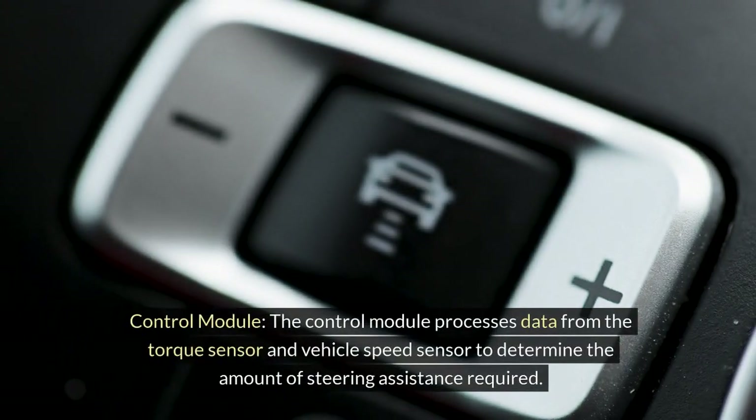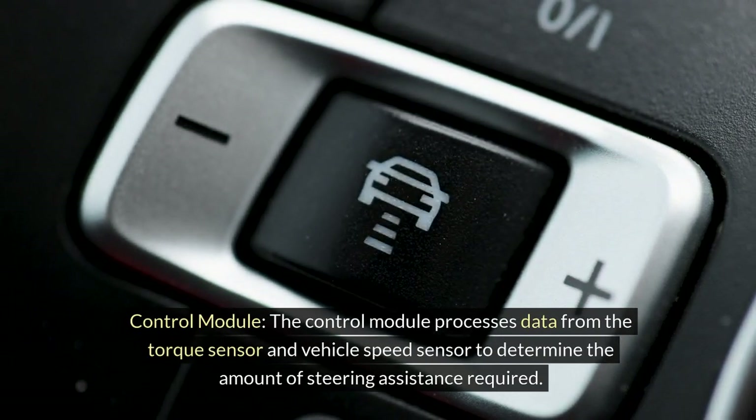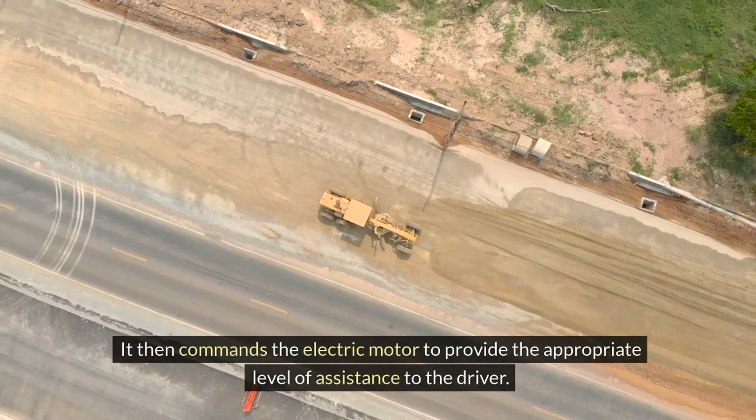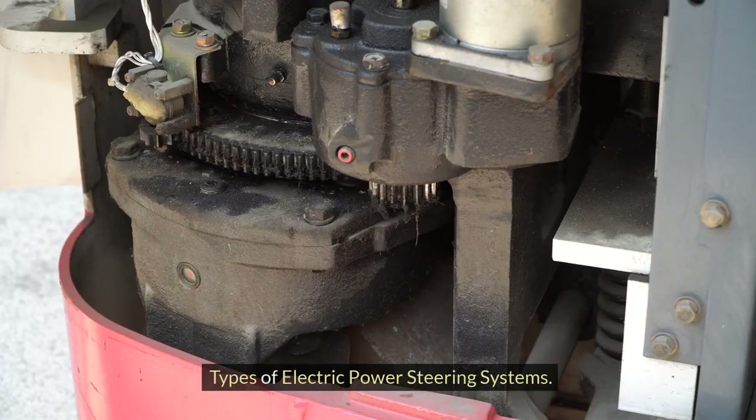Control module: The control module processes data from the torque sensor and vehicle speed sensor to determine the amount of steering assistance required. It then commands the electric motor to provide the appropriate level of assistance to the driver.